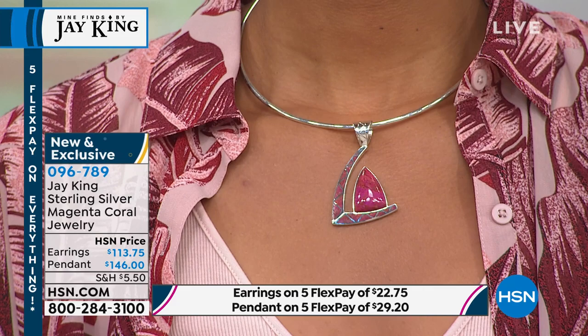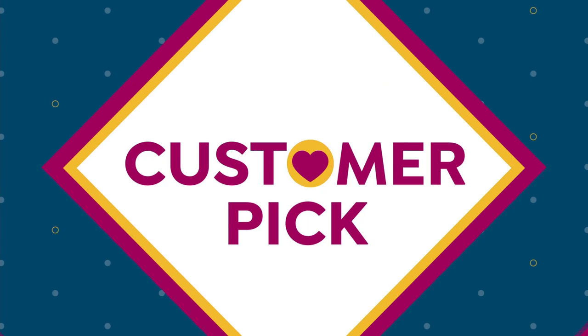Everything is made from scratch from sterling silver sheet material, all done by hand in our case — that's what makes us unique and different. All the lapidary work is done by hand, all the inlay is done by hand.